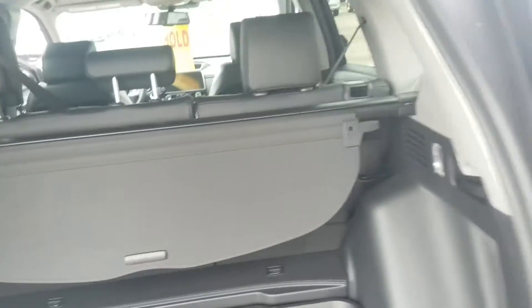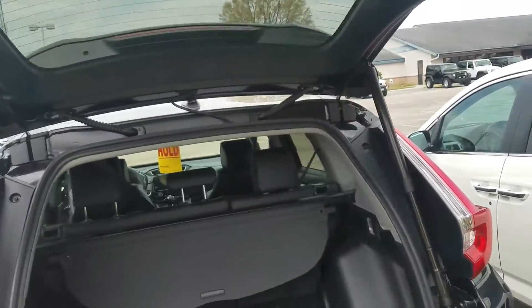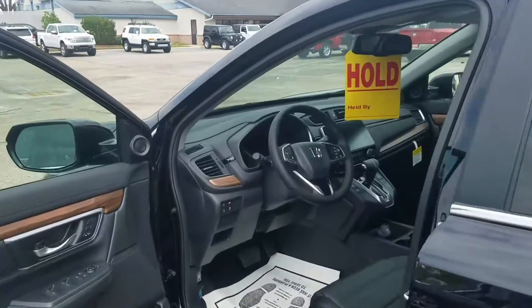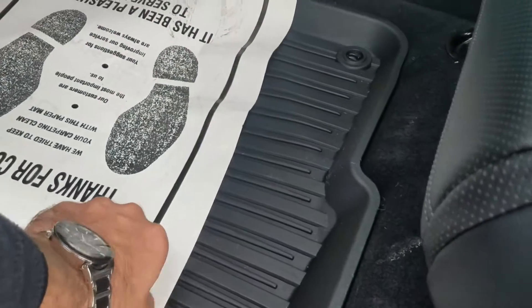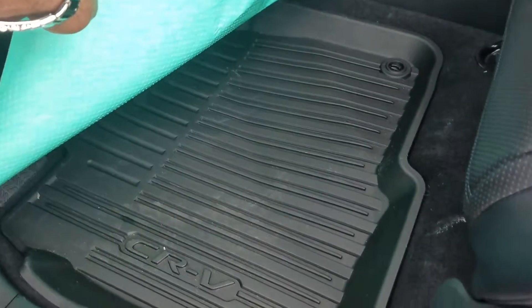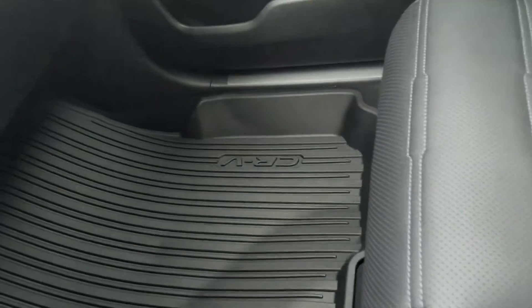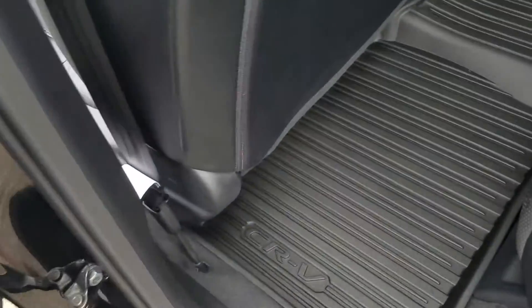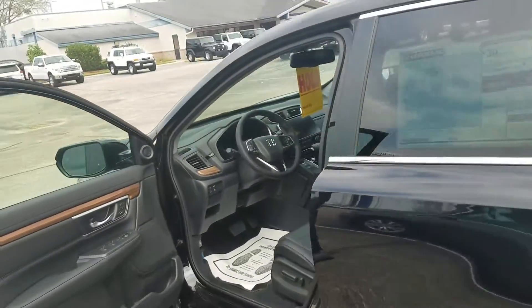Again, we do equip our vehicles with all-weather mats. You will get a three-year leather warranty against food, drink stains, and punctures. I'll show you the floor mats here — lipped floor mats from Honda, laser cut for the vehicle, which adds extra protection for the vehicle and for your investment.